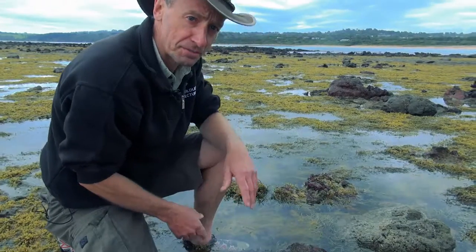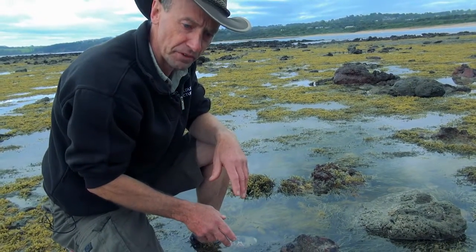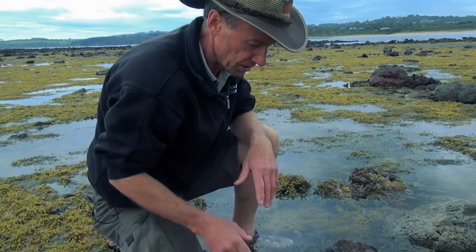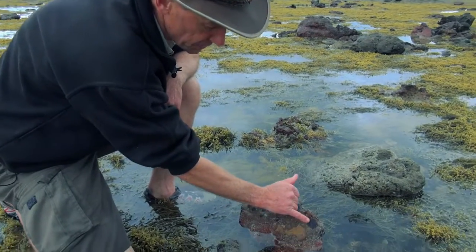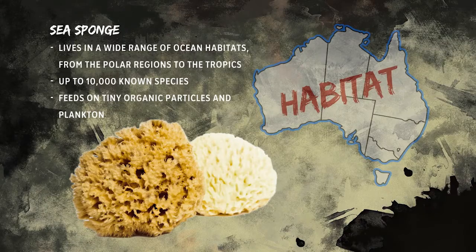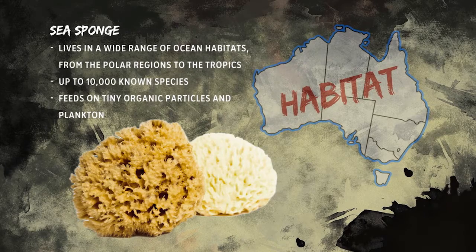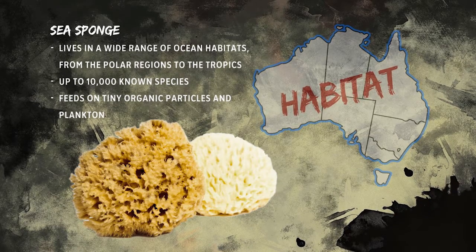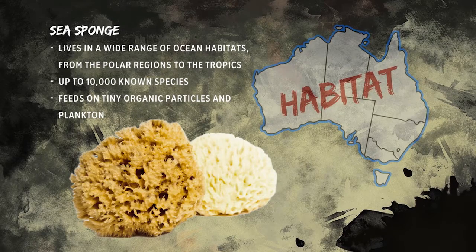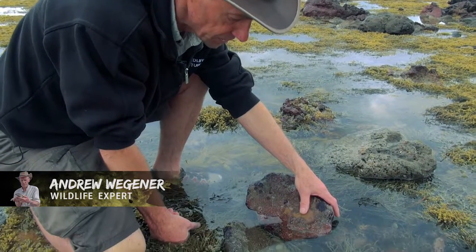You might not think this is very exciting, but underneath this rock we have two species of sponge — sea sponge. The sea sponge is a simple form of animal life that our Creator God made for us to enjoy. There's one species here and another one up here. The sponge just sucks in water through the little pores all over its body — these little holes — getting bits of debris flowing through the rock pools each day, filtering through the things it wants to eat and expelling what it doesn't. You'll get larger sea sponge washed up on the beach as well. That's just an example of a live sponge living underneath this rock.